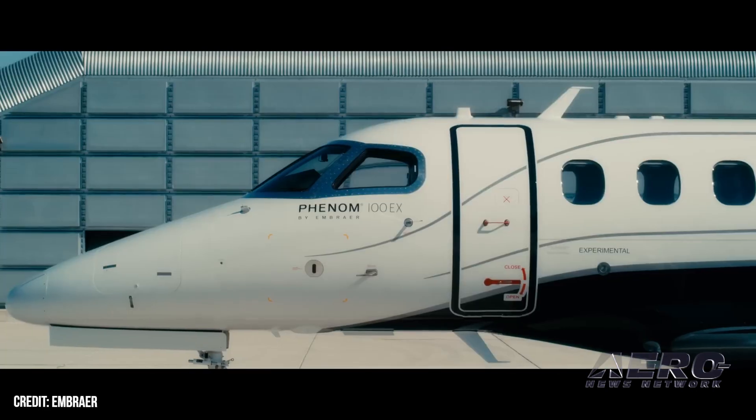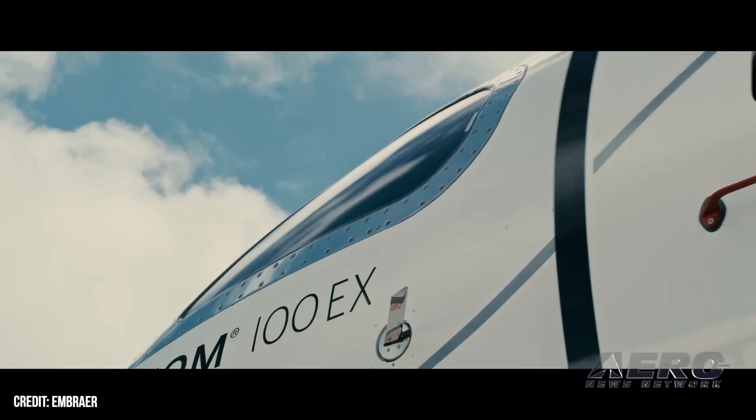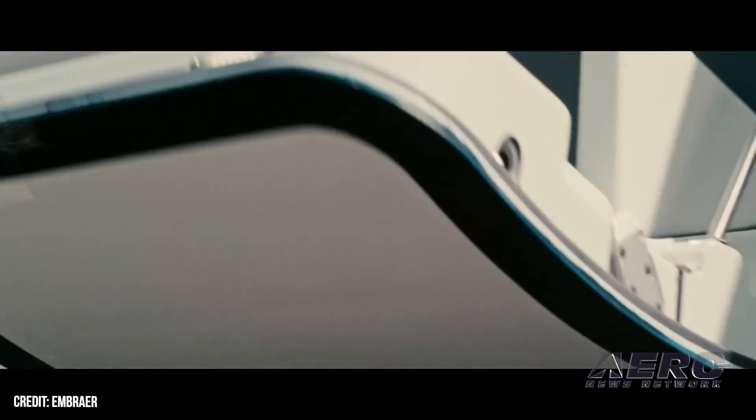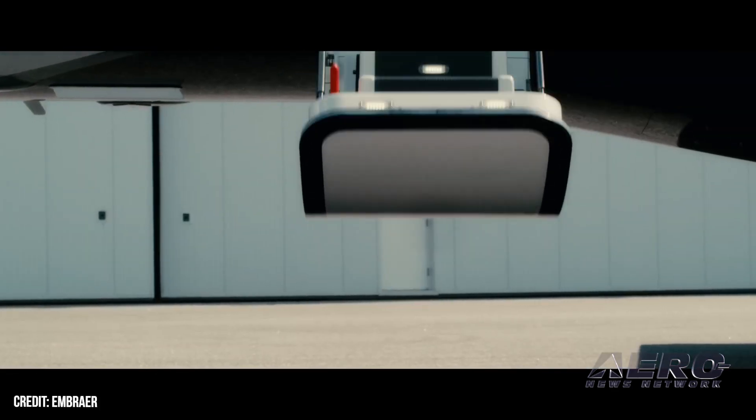Additional technologies innate to Embraer's Phenom 100EX include the Flightstream 510 connectivity solution, 3D volumetric scanning with lightning and hail prediction, predictive wind shear, stabilized approach, and turbulence detection.